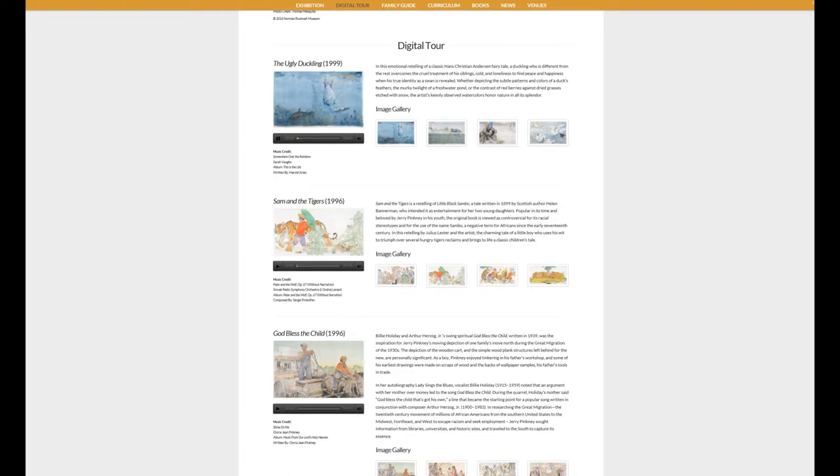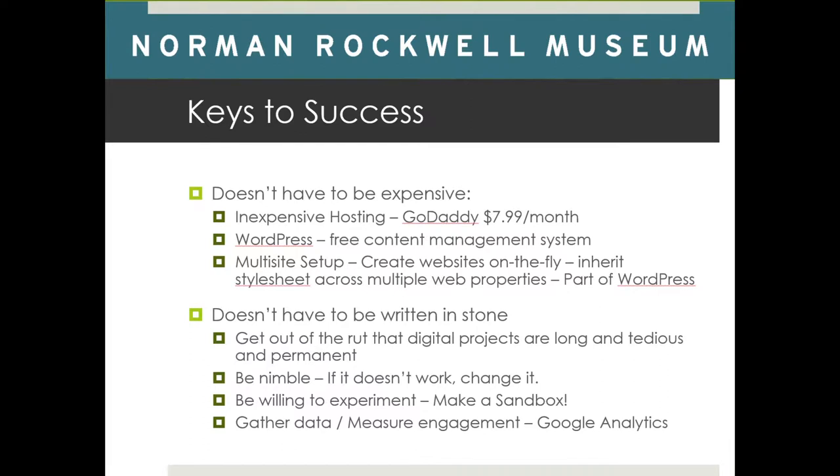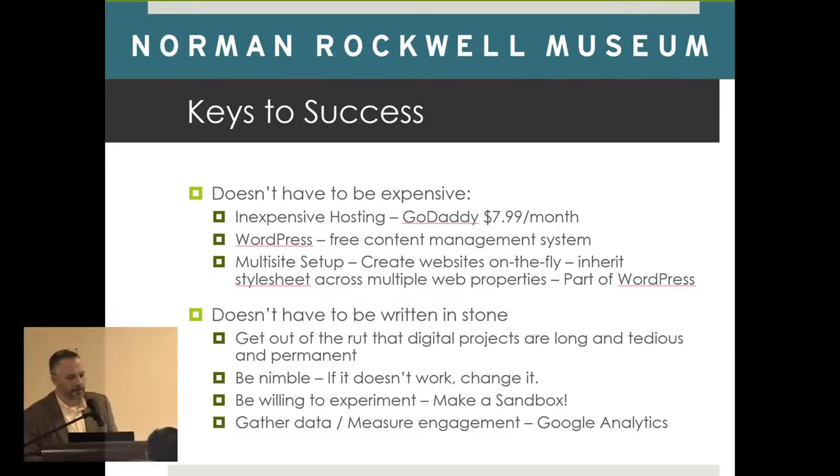It's just a web-based application. When I started at the museum, I wanted to create a sandbox where we could play and try things without a significant investment. To convince them, we just bought a $7.99 a month hosting package with GoDaddy, set up WordPress, and I set up WordPress as a multi-site — which simply means with a click of a button I can create a new website. The museum has gone from working on long projects with a lot of human and financial investment, where once they build the project it sits dormant because they don't want to touch it lest they break it — to now building new initiatives.